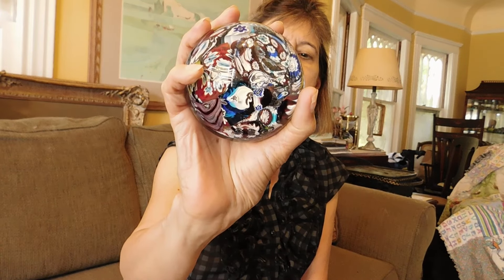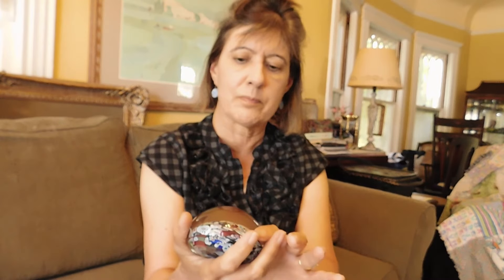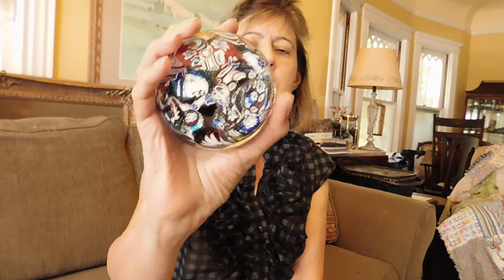This I absolutely love. It's like an end-of-day Murano glass paperweight. Super good shape — no stickers or marks on it but I'm pretty sure it's Murano because it's got that mirror finish on the bottom and it's really, really nice. It was only $10 so that was a deal.